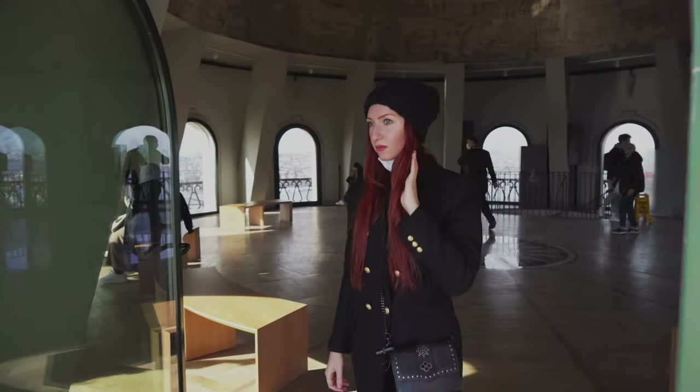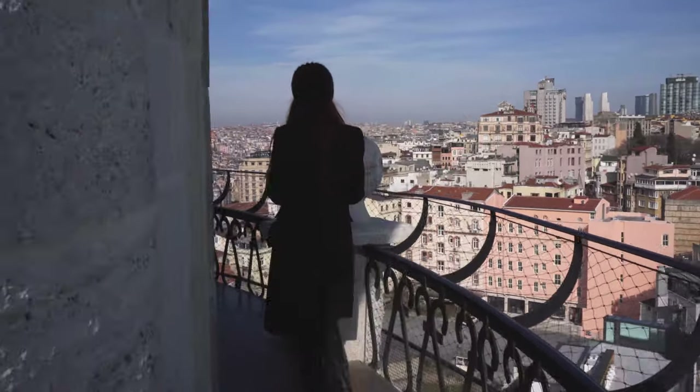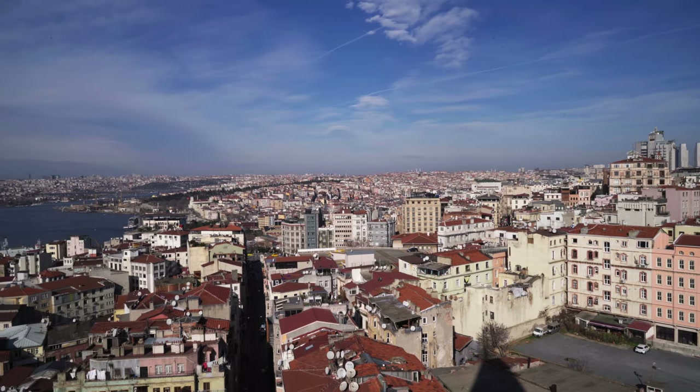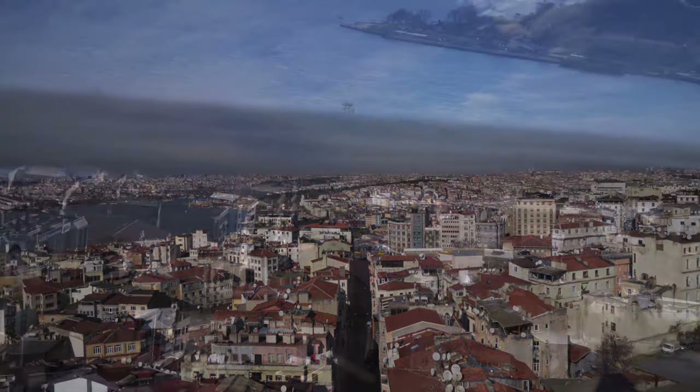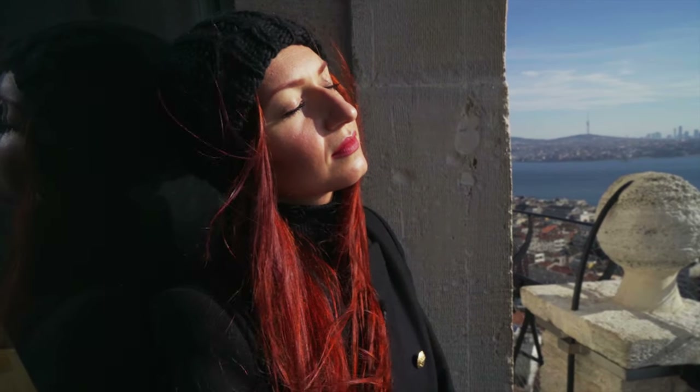The panoramic view from up here is breathtaking and gives you a chance to see the whole city with a 360-degree view. The best time to visit, according to me, is at the opening hour in the morning or during the golden hour before sunset. Trust me, it's magical.